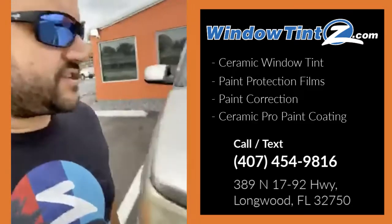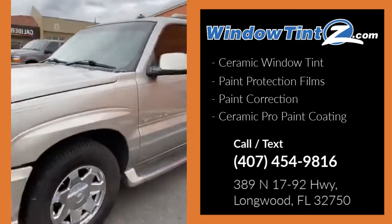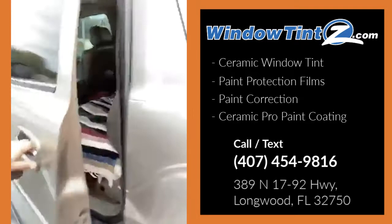So this is a 2006 Cadillac Escalade. It's got the gold front grille and it is the truck edition — kind of rare. So we're going to be cleaning this baby up.